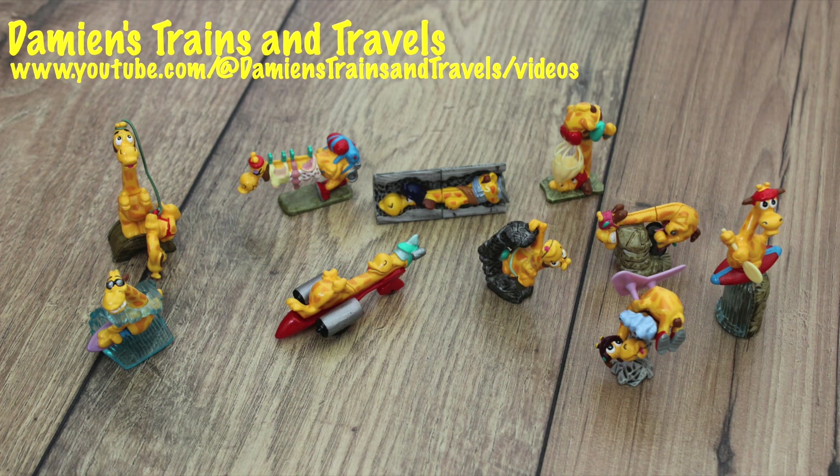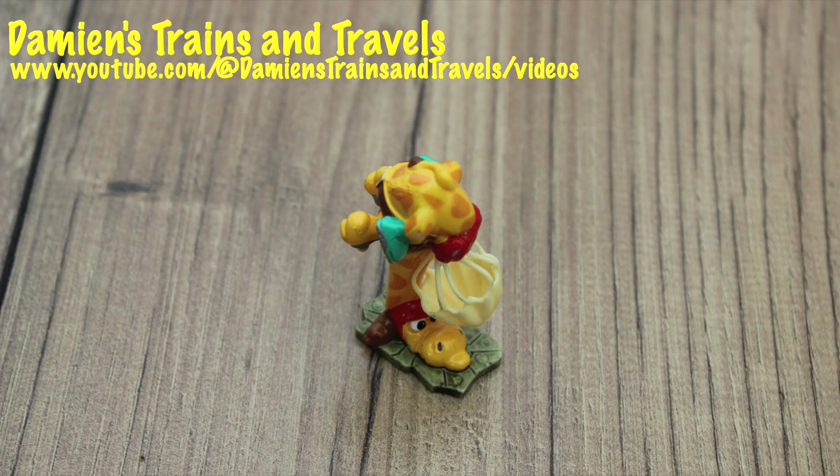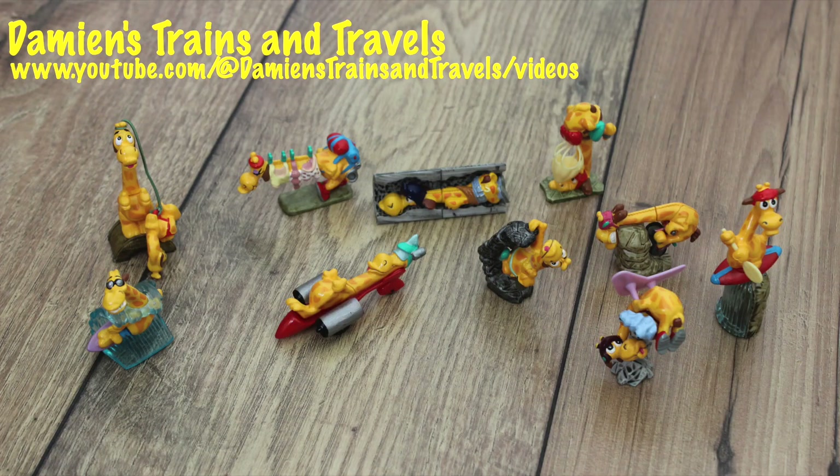So there are ten drafts all doing a different activity. I really like these — I think they're very well detailed even though they're small. My favourite two would probably have to be Geronimo the draft with a parachute and Racer who's in a little rocket car, but they're all really nice for different reasons. Ten of them all together.